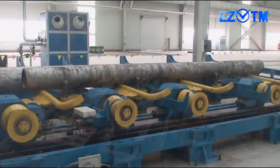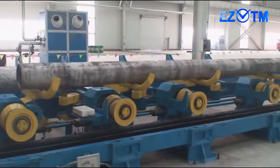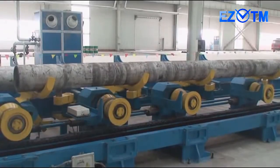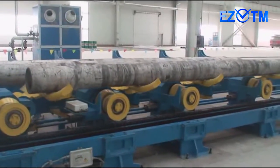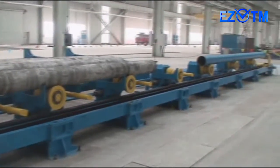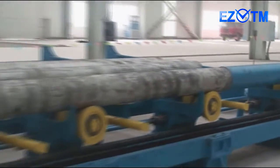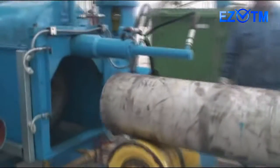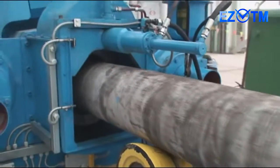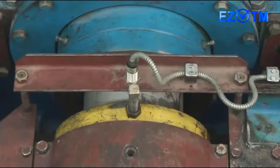A batch of billets intended for rolling is put on the rack of the loading table. A billet is fed onto the conveyor rollers from the loading rack with the help of a doser and an ejector. Then the billet is moved by a pusher along the rolling axis in guides behind the billet chuck. After that the pusher returns to its initial position.